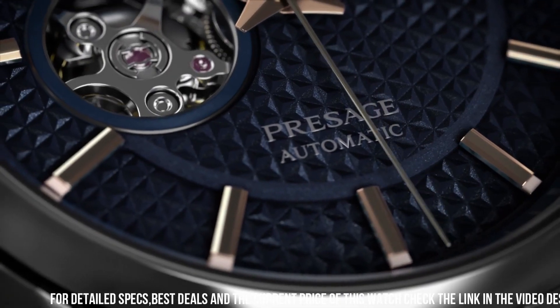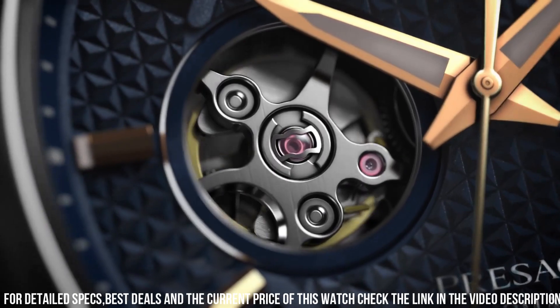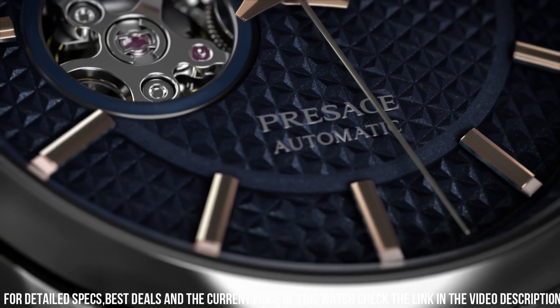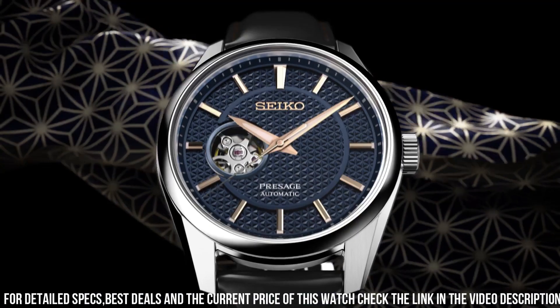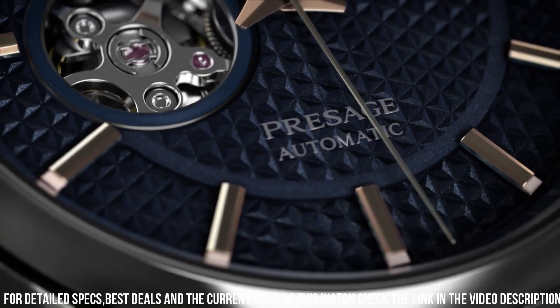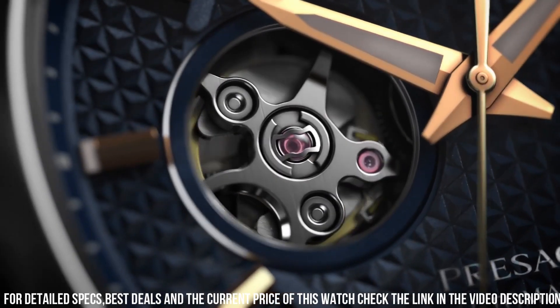Luminous hands and markers. See-through case back with buckle clasp. Water resistance: 100 meters. Approximate case diameter: 40.2mm. Approximate case thickness: 11.8mm. Lug width: 20mm. Movement: automatic. Case material: steel. Power reserve: 70 hours. Number of jewels: 24.